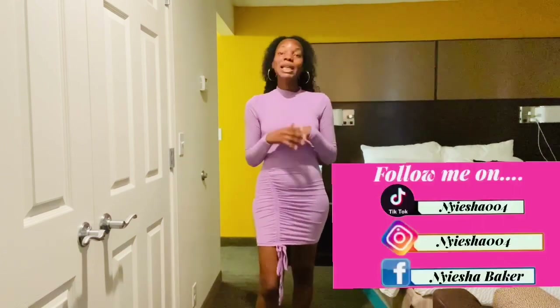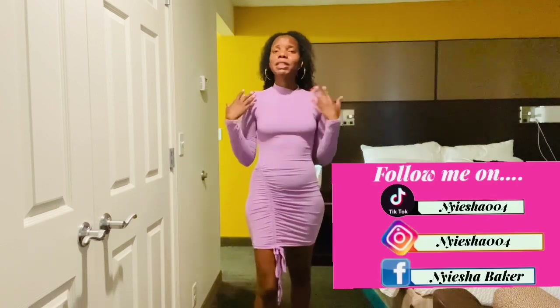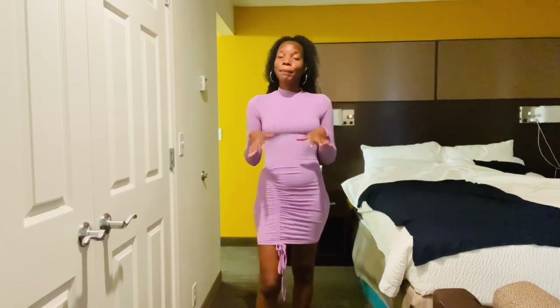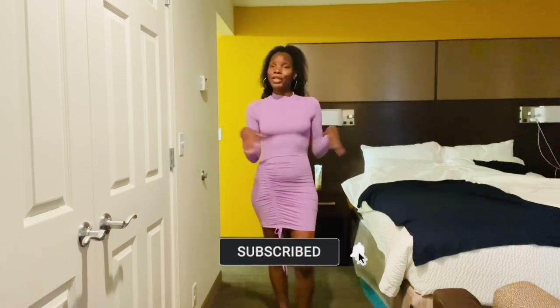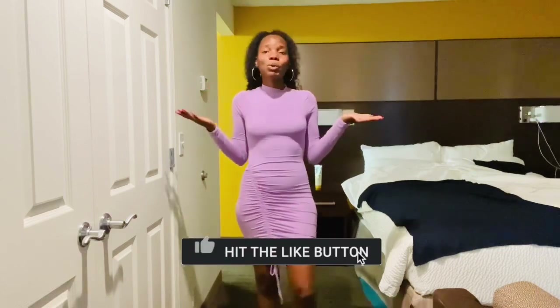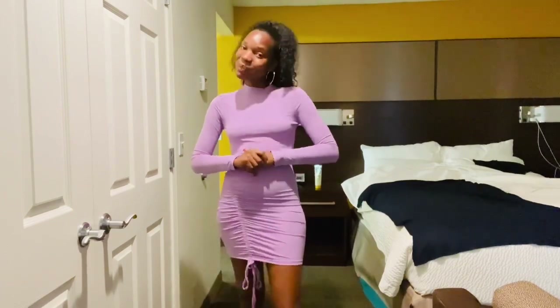Make sure y'all follow me on Instagram so you can see how I actually style these dresses, because that's where I post all my pictures. My Instagram will be on the screen and also in the description box. I hope you guys enjoyed this try-on haul. Be sure to check out Cherbow — their website is linked down below. They're an up-and-coming fashion company with trendy styles, and the prices are definitely affordable. Be sure to like, comment, and subscribe, and let me know in the comments which dress was your favorite. I'll see you guys in my next try-on haul next week — bye!